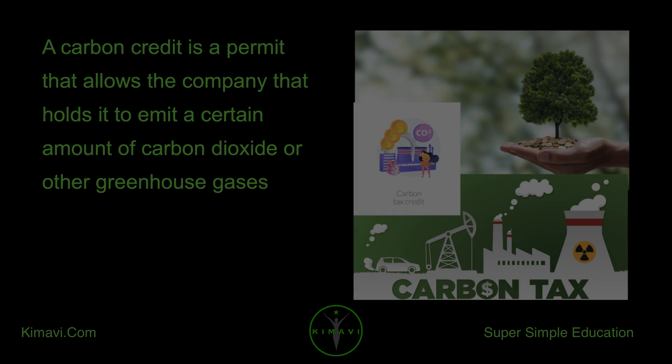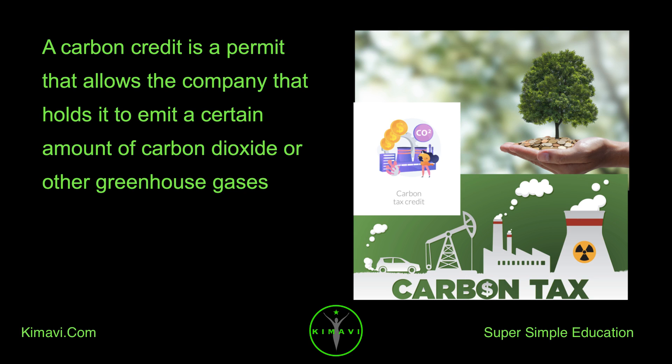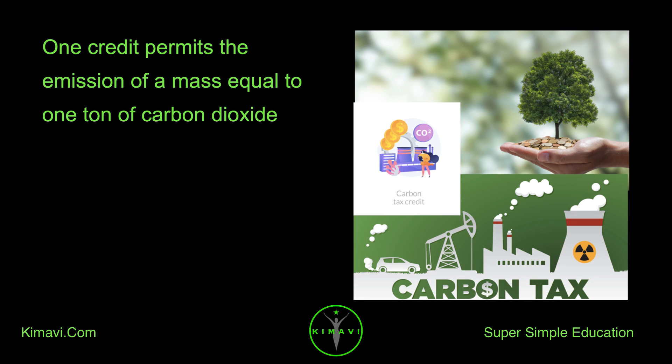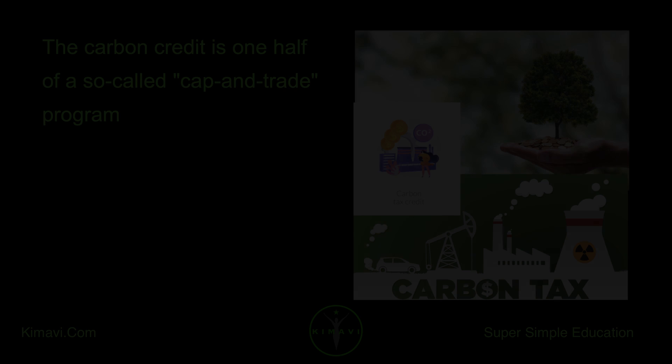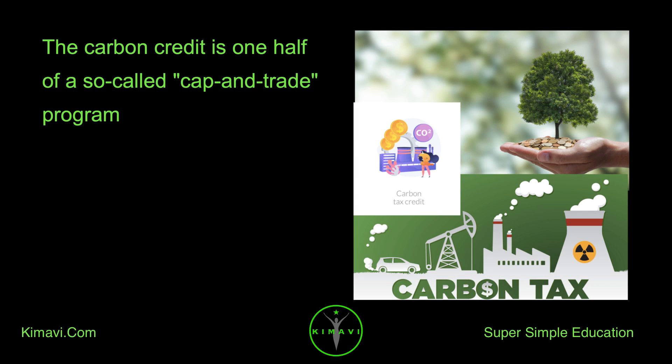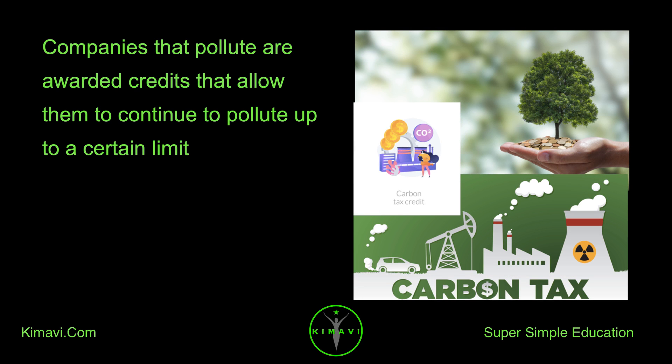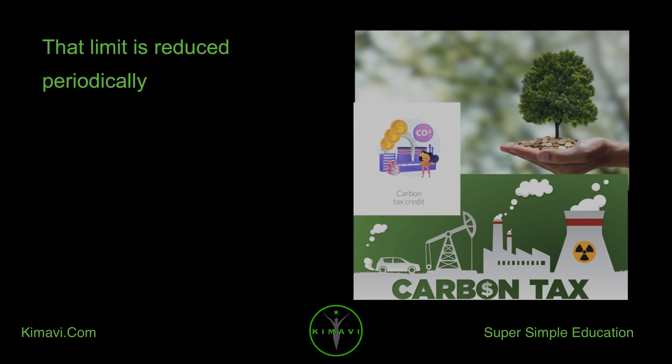A carbon credit is a permit that allows the company that holds it to emit a certain amount of carbon dioxide or other greenhouse gases. One credit permits the emission of a mass equal to one ton of carbon dioxide. The carbon credit is one half of a so-called cap-and-trade program. Companies that pollute are awarded credits that allow them to continue to pollute up to a certain limit, and that limit is reduced periodically.